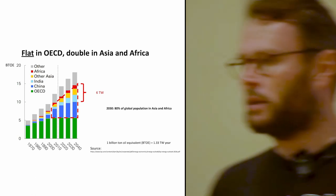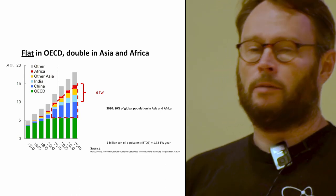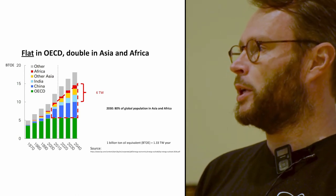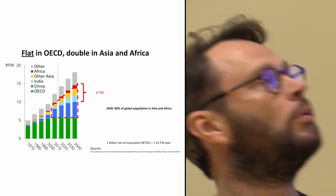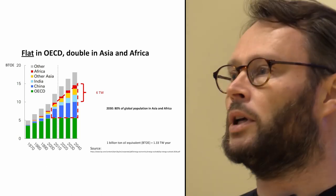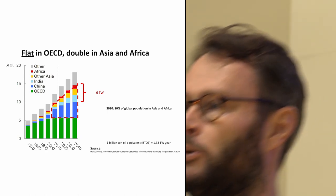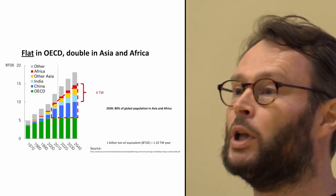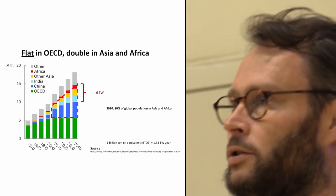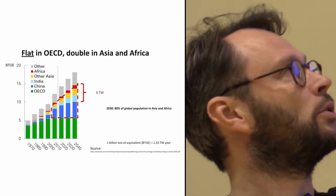But you notice one thing when you look at these charts — this particular one is from British Petroleum, but they're all the same. You can see that the OECD countries are flatlining, meaning there are basically no customers there for something new. Where are the customers? By 2030, 80% of global population is going to be in Asia and Africa — that's most of humanity. There are 5 billion people in those regions who want refrigerators, air conditioning, running water, and all these things. That requires a huge amount of energy to build.